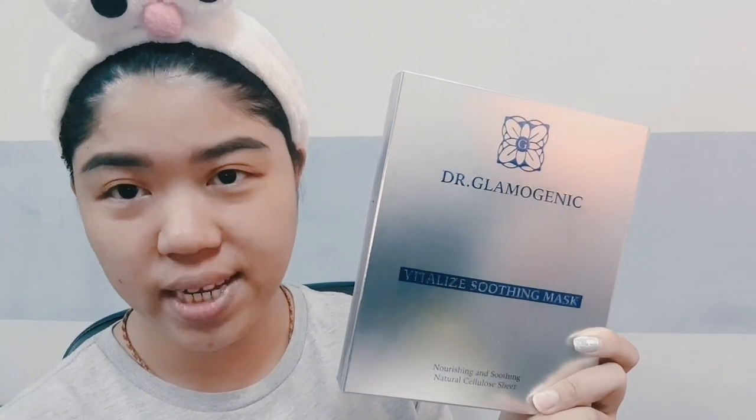Hi guys, I'm Joanne V. So today I would like to introduce you guys this Dr. Glamogenic mask. You can use it either morning or night after you shower, wash your face. And it's best to apply after toner.